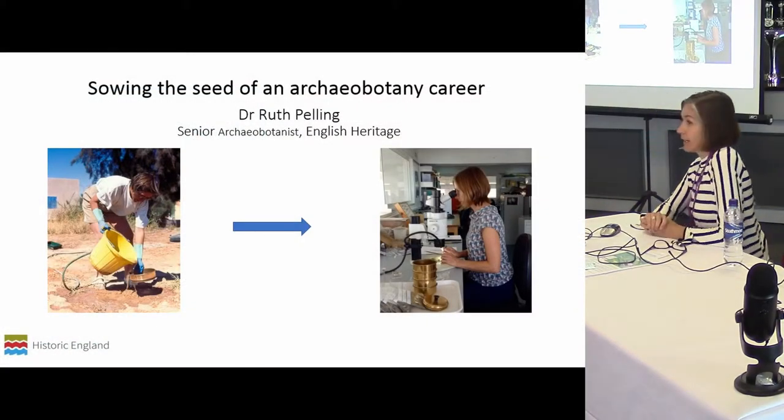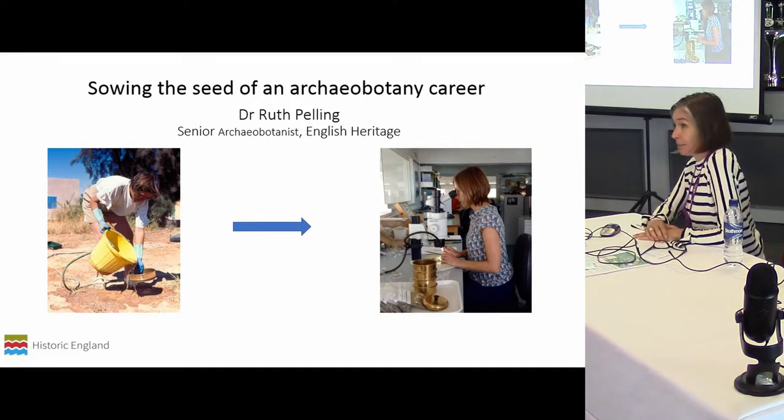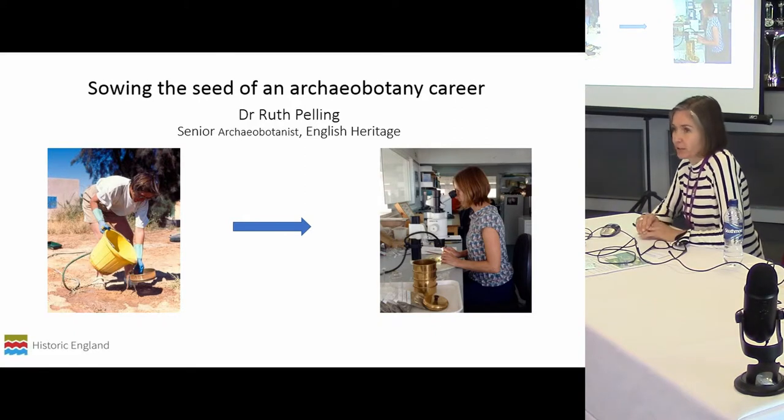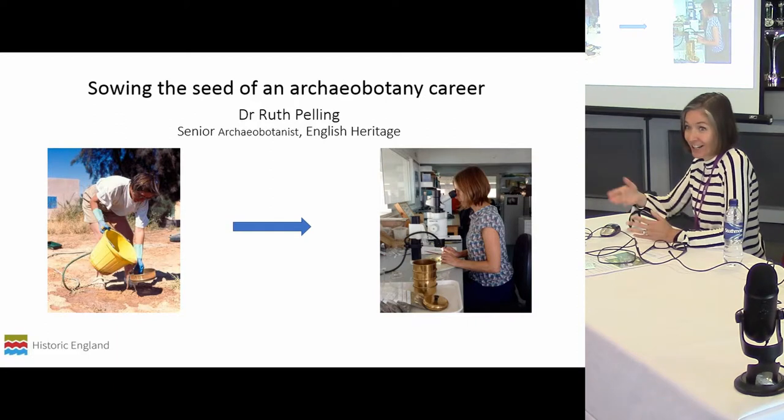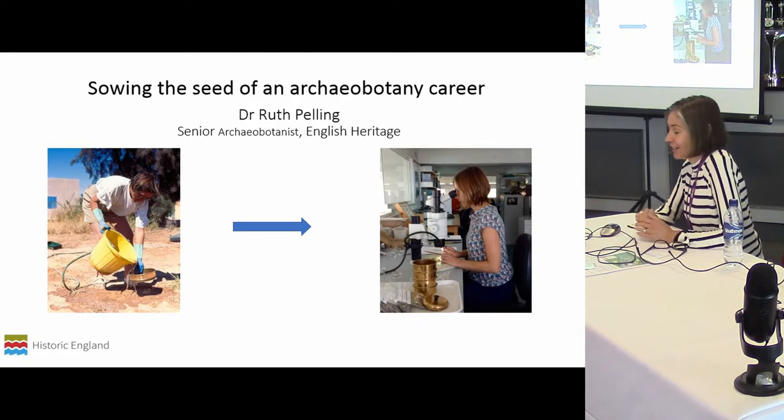I will discuss the Archaeobotany Work Group through my talk because it is a really important way of encouraging continued professional development, CPD. I will cover some of the things Rebecca has already said. I did spend some time earlier on in my career at Oxford and I was involved in actually training people in early stages of archaeobotany while I was there.